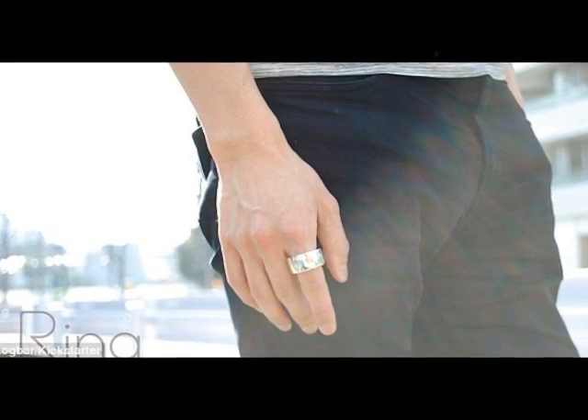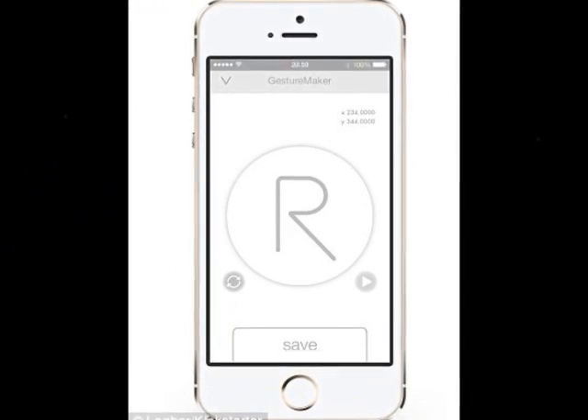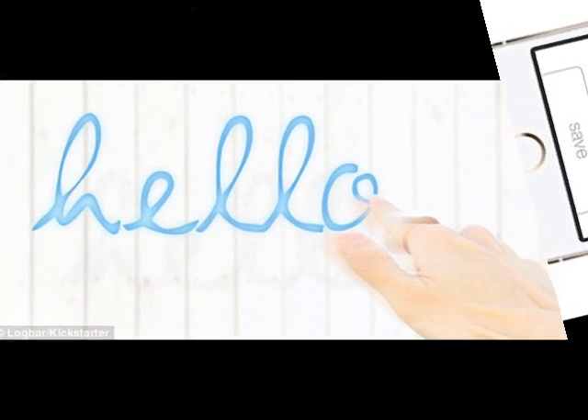To activate Ring, wearers press a button on the side. The battery-powered ring is fitted with motion sensors, a touch sensor, a Bluetooth chip, LEDs, and a vibration pad.